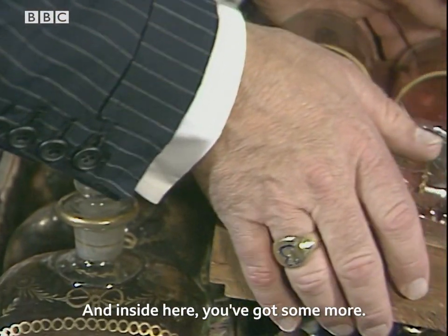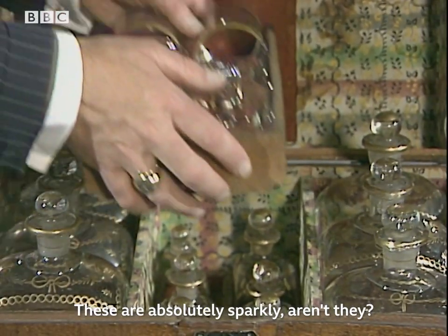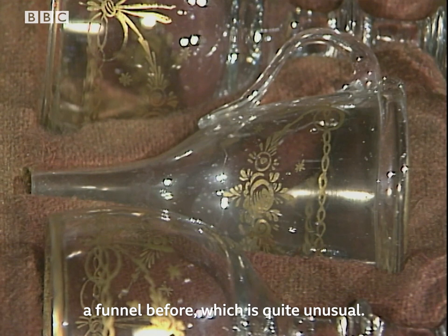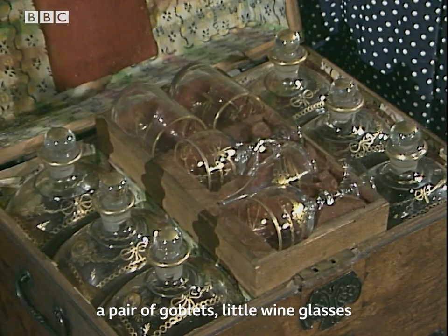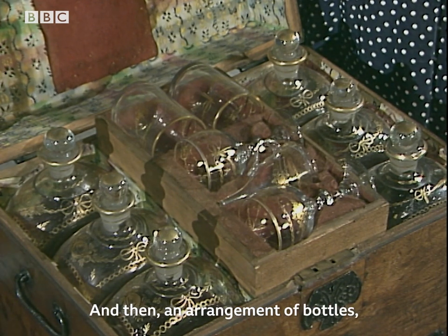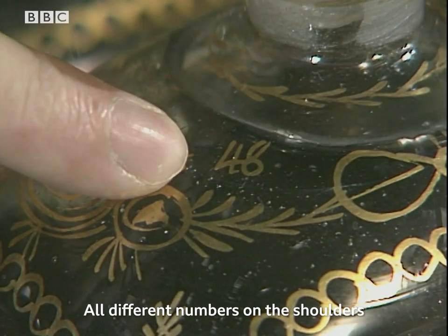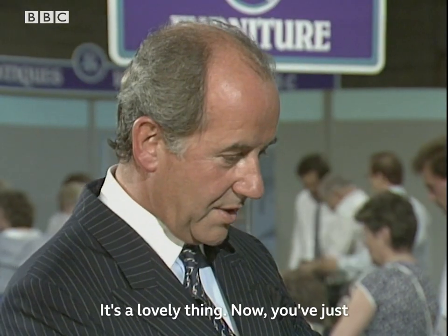And inside here you've got some more. Look at that, isn't that wonderful? These are absolutely sparkly, aren't they? A lovely thing to have. I've actually never seen one with a funnel before, which is quite unused. So you've got two tumblers, a pair of goblets, little wine glasses, and a funnel to decant with, and then an arrangement of bottles, each of which has a number on them — all different numbers on the shoulders — done in this mercurial gilding. A lovely thing.